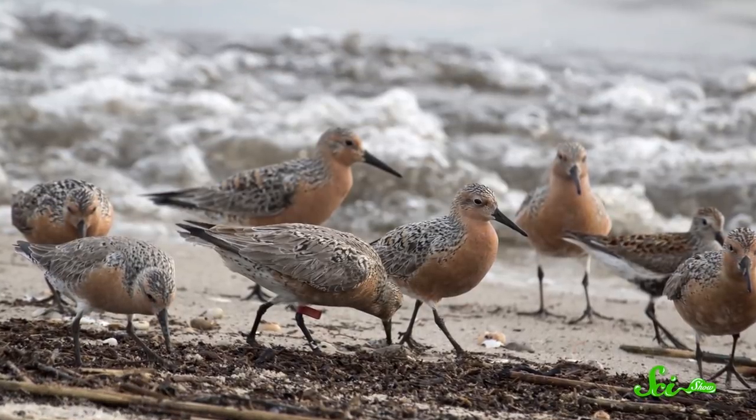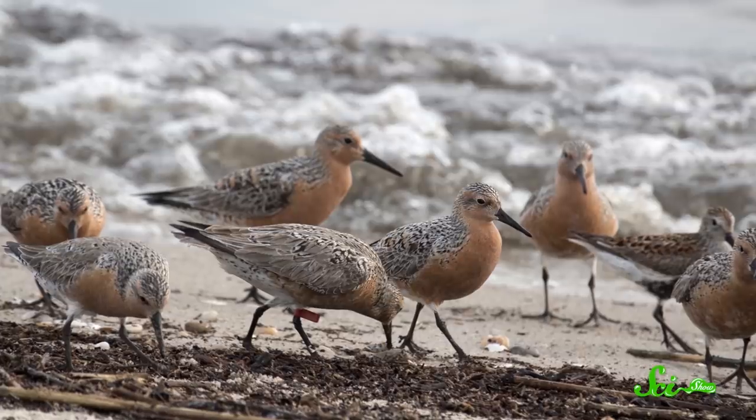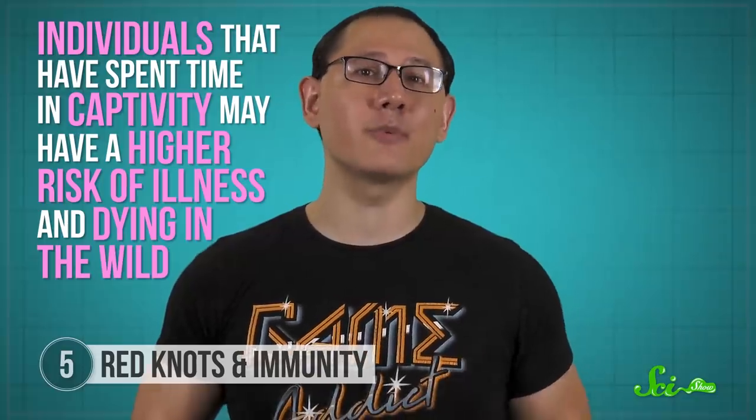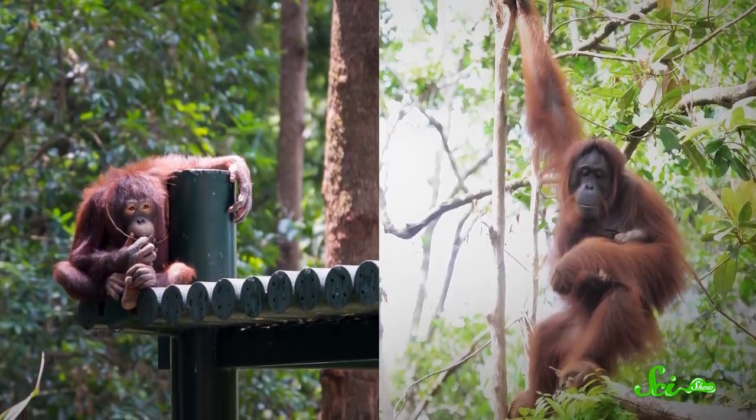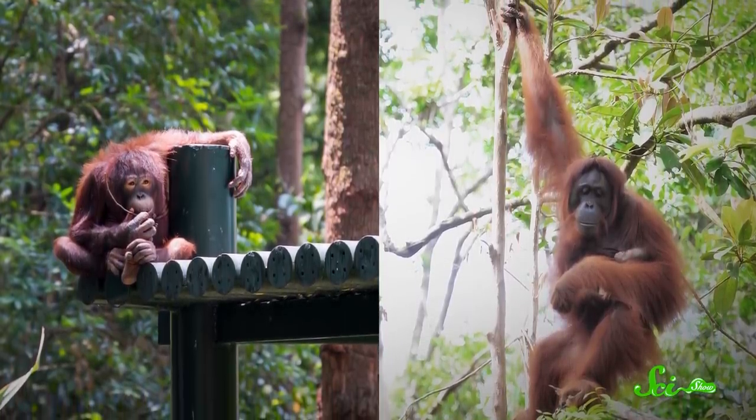Other animals, like the red knot and some other bird species, as well as mammals like dolphins, just have overall weaker immune systems in captivity. That means individuals who've spent time in captivity may have a higher risk of illness and death in the wild. So rehabilitation centers and programs that aim to release animals need to be careful about how they prepare their immune systems for wild living. Overall, there's a lot of evidence that animals in captivity can differ from their wild counterparts, but the ways they're different aren't the same for all species. Learning more about these effects can give scientists a better idea of how research can and can't be generalized, and help us protect animals we eventually want to release.